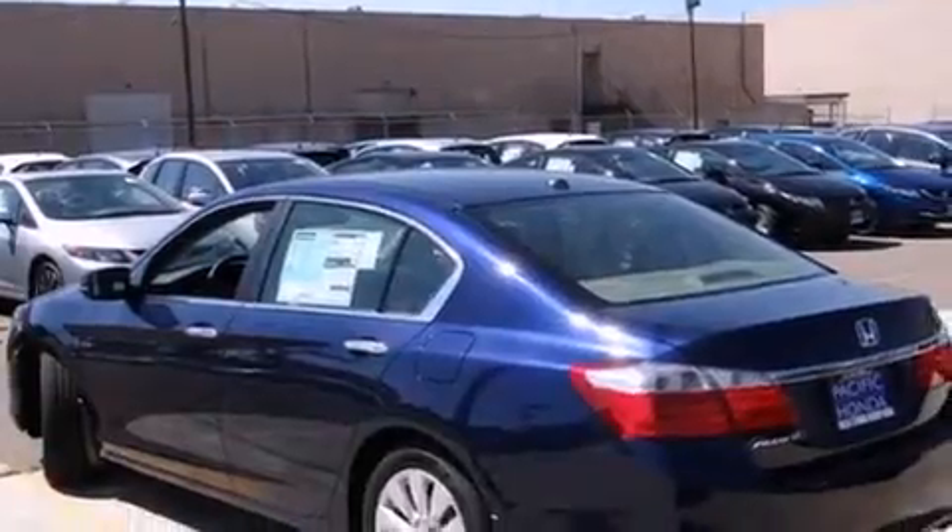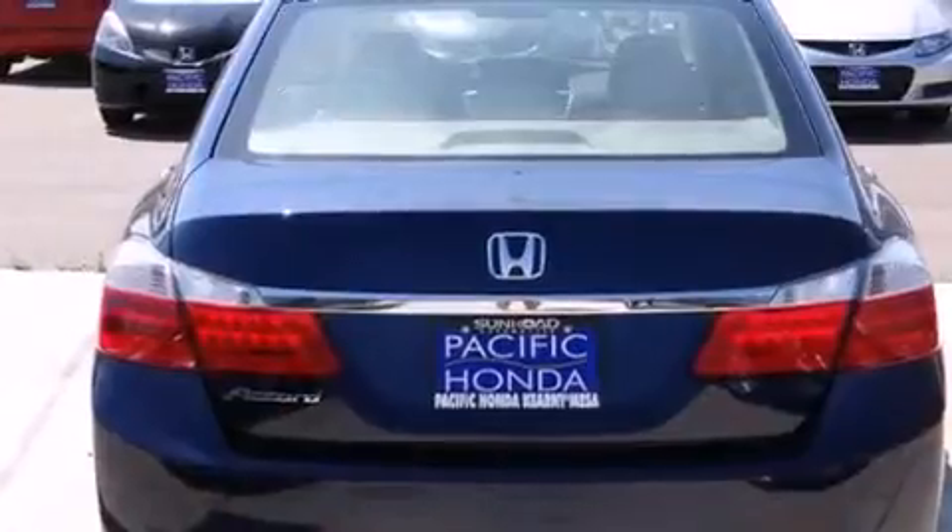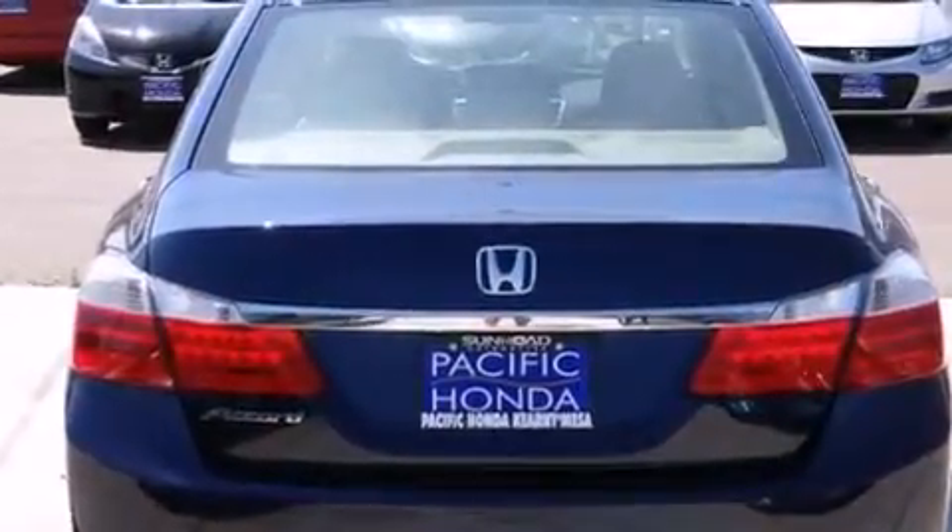Features include heated seats, Bluetooth cell phone integration, a parking camera, traction control and stability control systems, and leather seats.